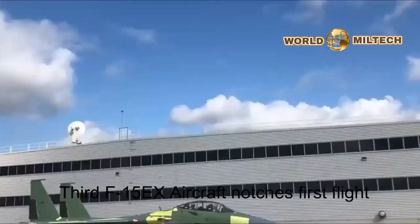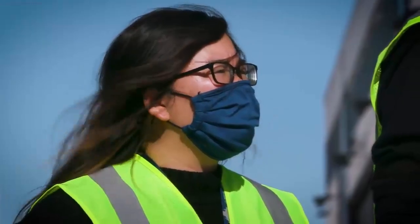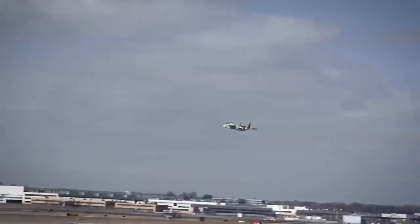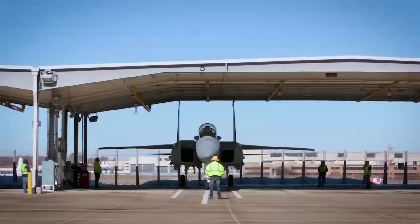Far from a mere facelift, the F-15 EX is a leap into the future. These technological enhancements empower the aircraft with unparalleled capabilities and the remarkable ability to swiftly adapt to emerging weapons and technologies.